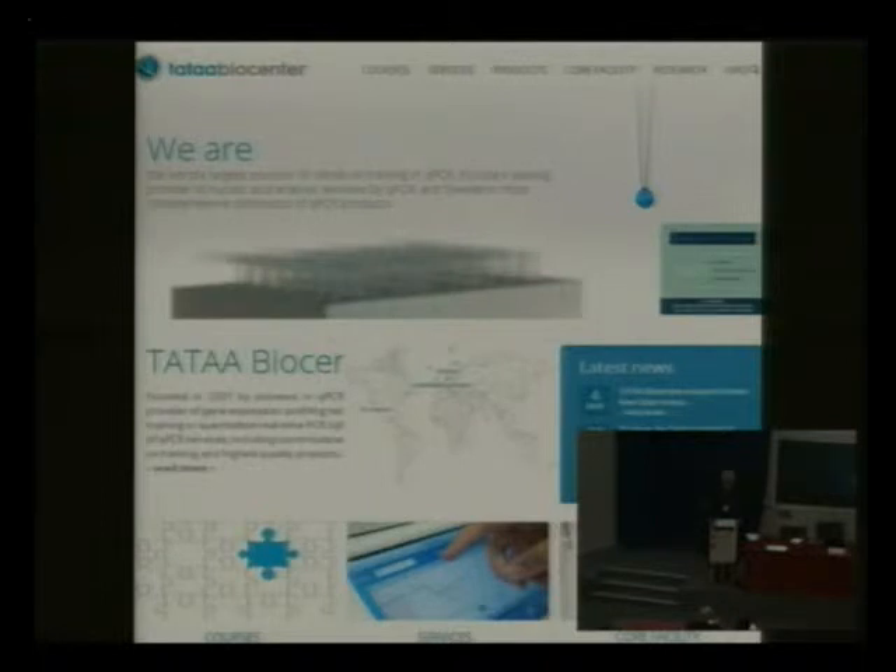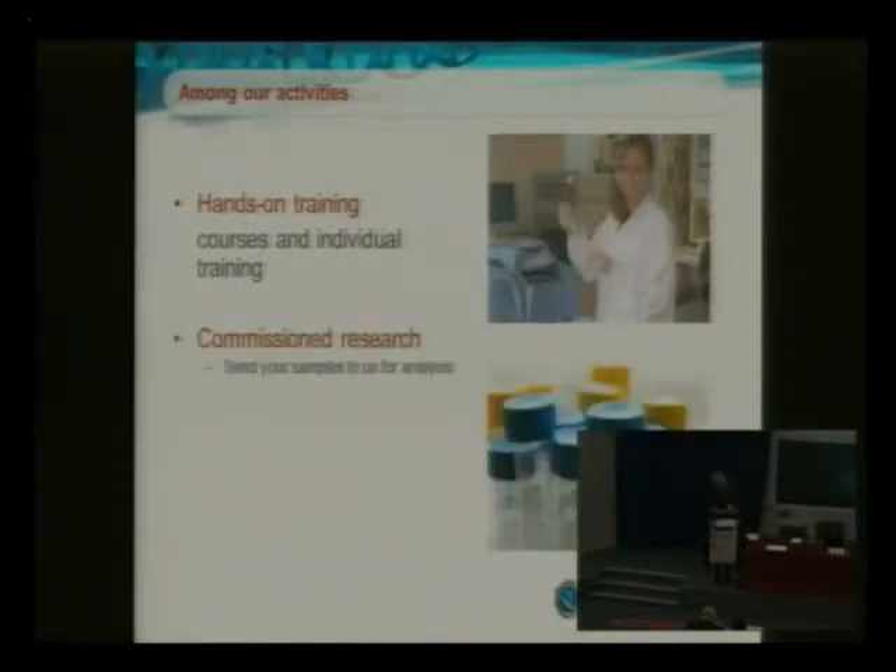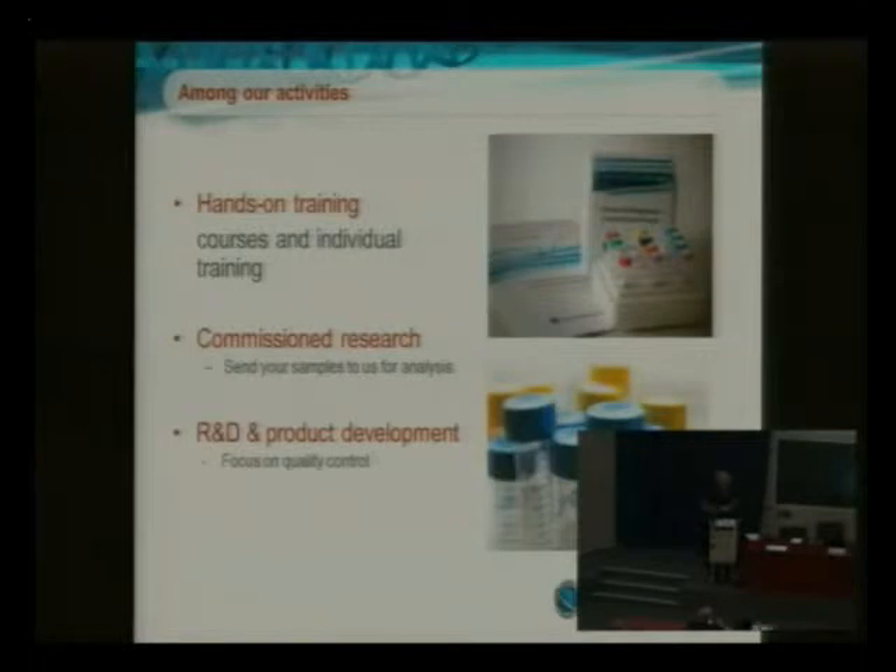We are also one of Europe's largest service providers for companies, hospitals, and assay design, validation, and analysis of molecular samples. We work very closely with essentially all the instrument providers in the field, so our labs are very well equipped. We have over 20 different real-time PCR instruments, robotics, and all systems for designing experiments and analyzing data. We also welcome students and postdocs to come to our lab and use it as a core facility, supported by the instrument manufacturers. We also have our own product development — quite a few of the products used today were co-developed or validated by us.